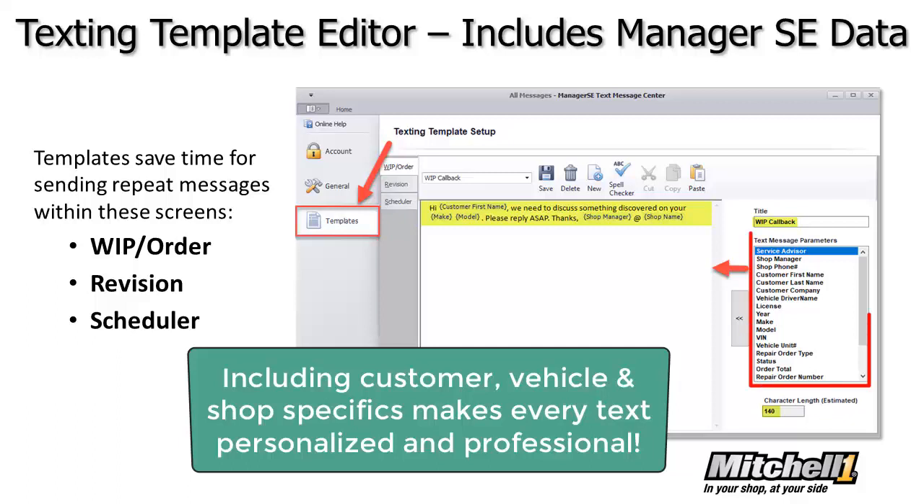Just highlight any field and click the left arrow to copy it into the template. Add some context, then save it with a name for later recall. Shops can then send a quick text like this.